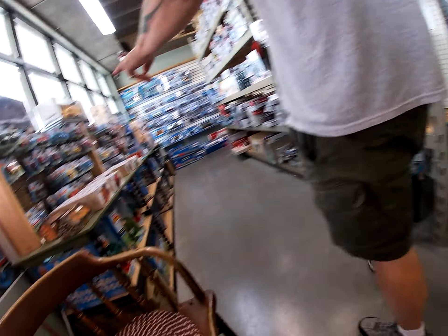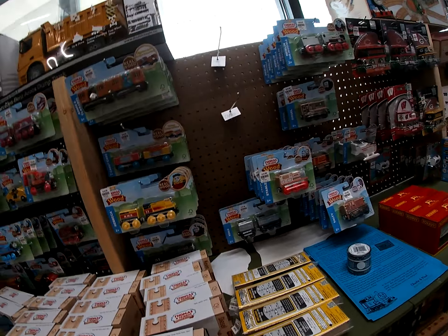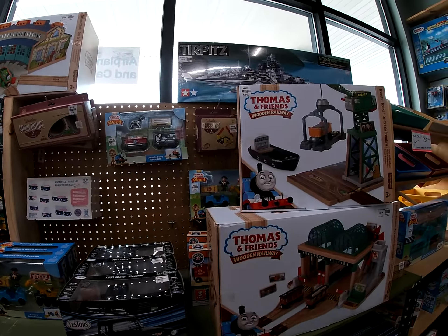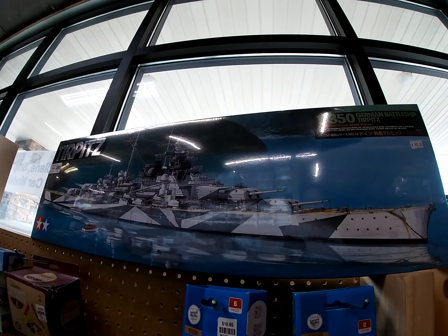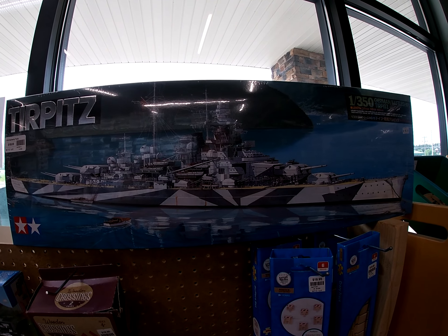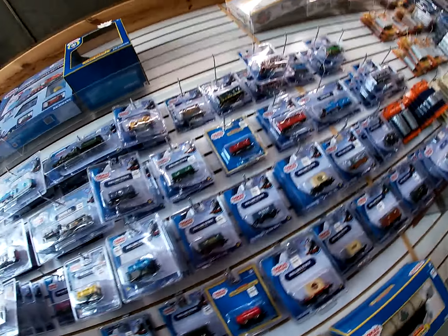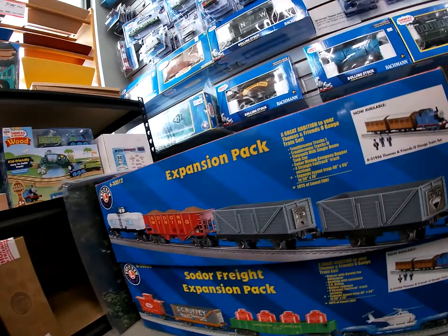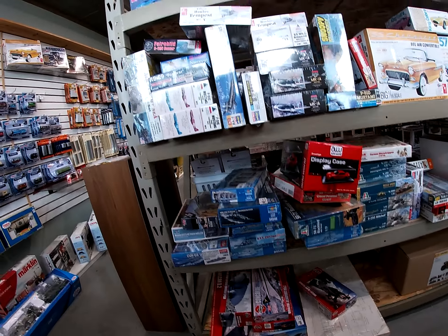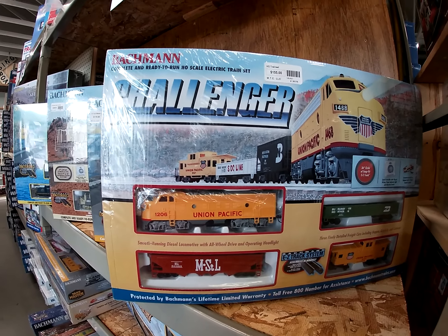Oh, and here's all the push trains. These ones are more like toys than the real ones back there. Look at that — that's cool. Big model of the Bismarck. Here's all the Thomas and Friends stuff — there's a lot more of them over here. Giant selection of Thomas and Friends. Some of the cars have faces. Look at this behind us — plastic model selection. Nice.